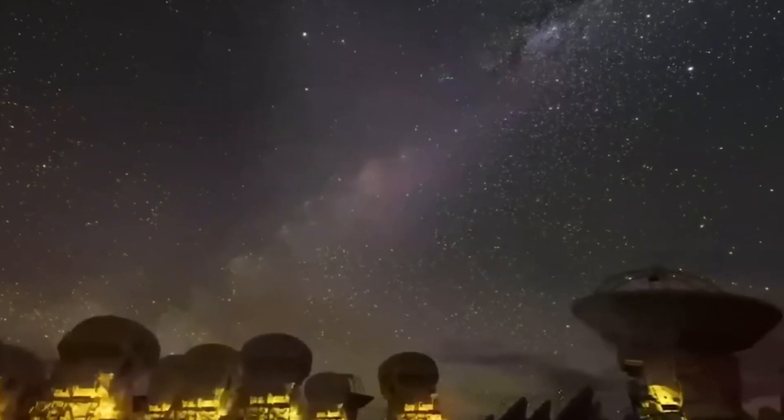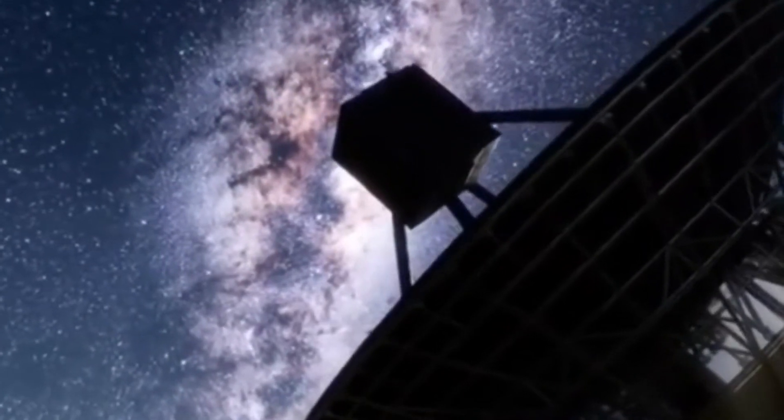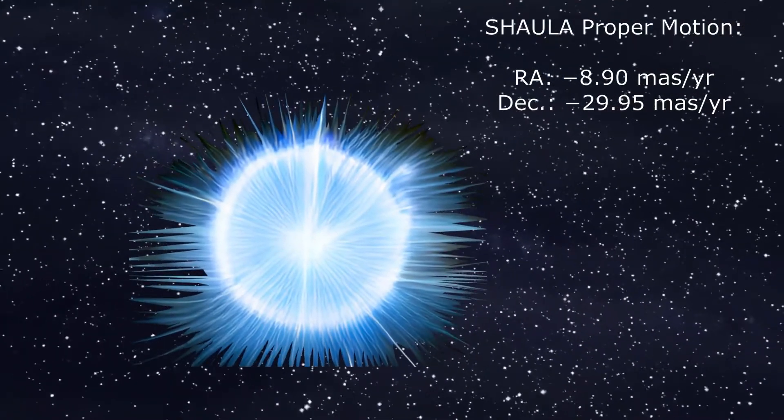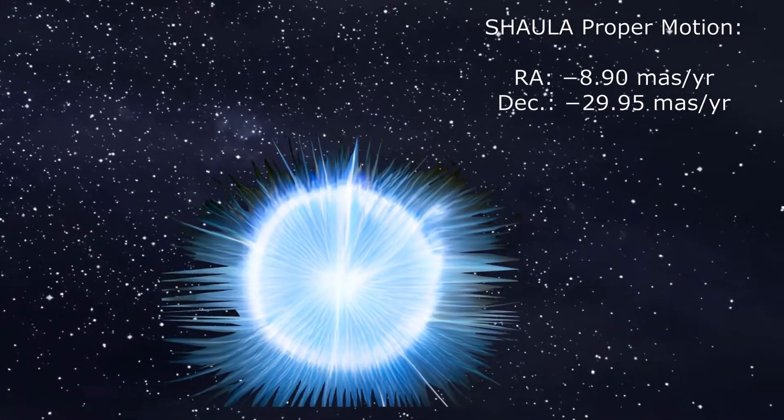Some have supposed that this is probably because the star is so far south in the constellation. It is possible to view Shaula as far north as the United Kingdom, but it's best viewed from the southern United States. Indeed, its proper motion through the sky means that over the coming millennia, it will fade even further from the northern hemisphere altogether.